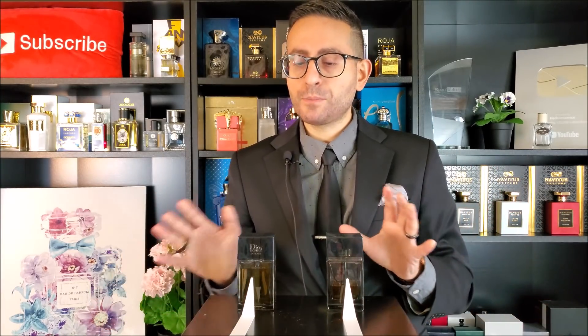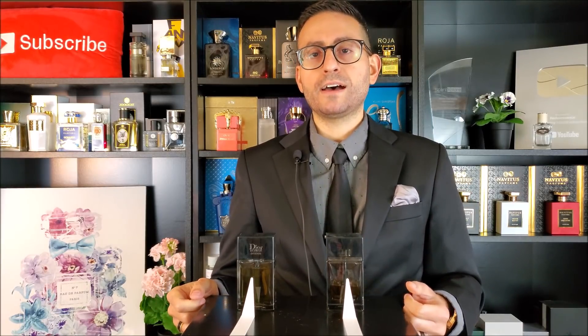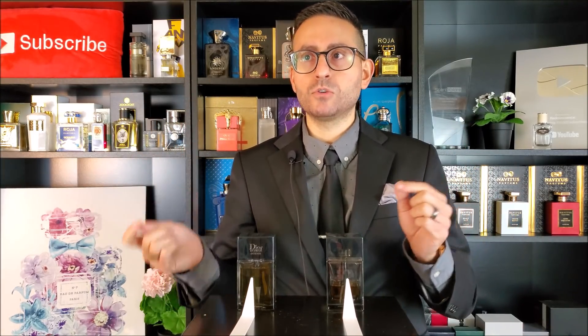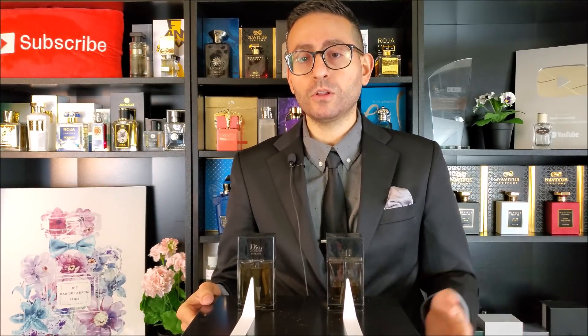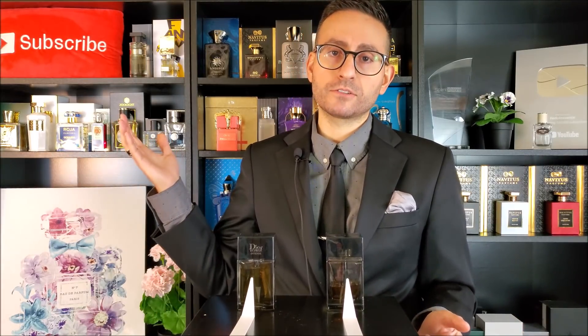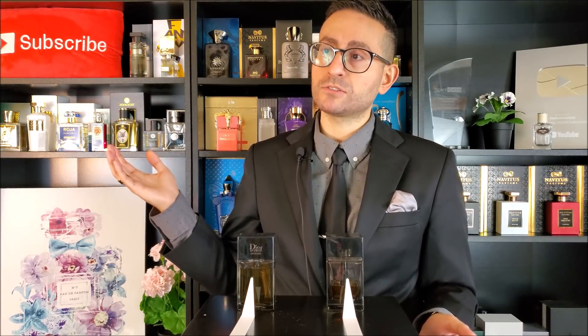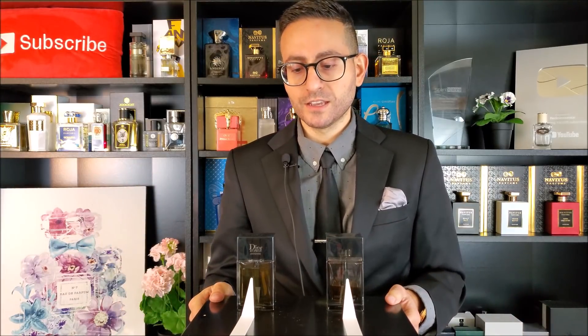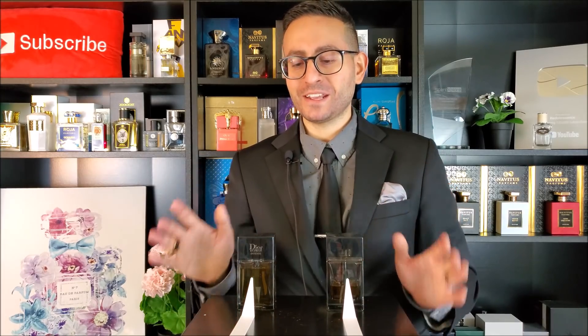So there you have it. I tried to compare these as best as I possibly could in terms of what I'm getting from the smell. I don't have a long archive of batch codes to give you and other people's commentary on the nuances and changes from one batch to the other. I do agree that information would be very helpful, but I have 2,000 fragrances in my collection — trying to do that with all of them is a bit overwhelming for me. I'll leave that up to somebody else.